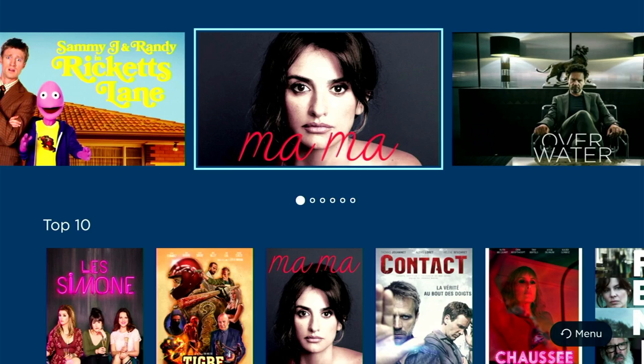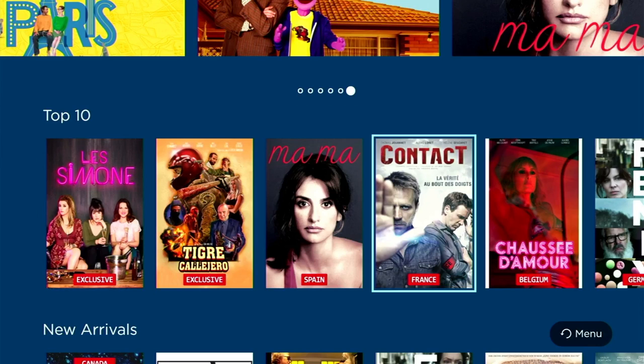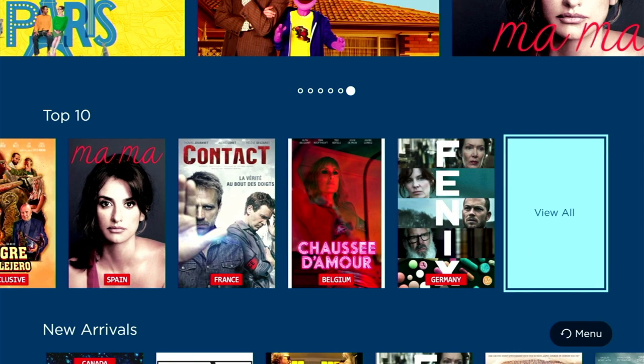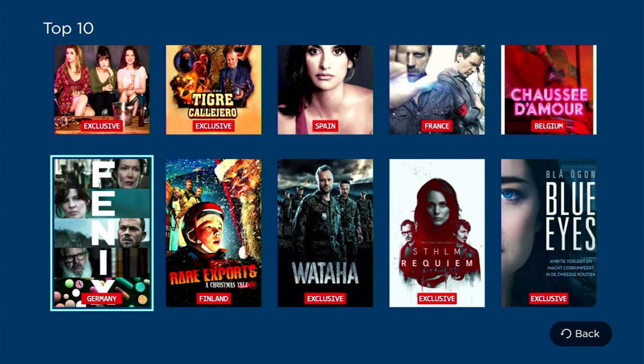Below that we've got a listing of top 10 shows and movies. It's worth pointing out that this top 10 will obviously change with time as more shows are added. You can scroll across and pick one you're interested in, or click on 'view all' to see them in a grid format. We've got some exclusives here and movies from Spain, France, Belgium, Germany and Finland — quite an impressive selection from around the world.